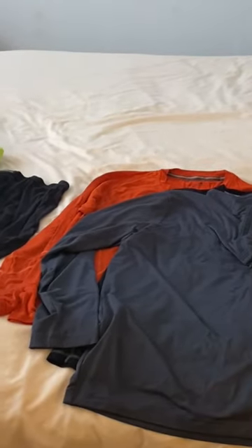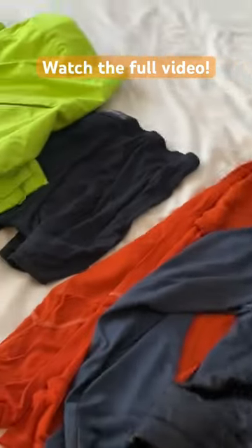Next comes the top warmth layer. Depending on the temperature, it's either gonna be a vest or a full-on puffy coat.